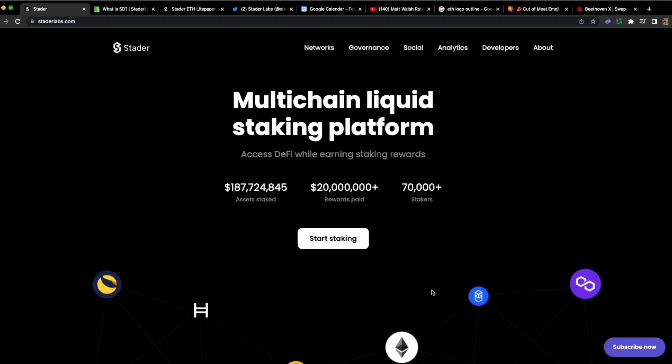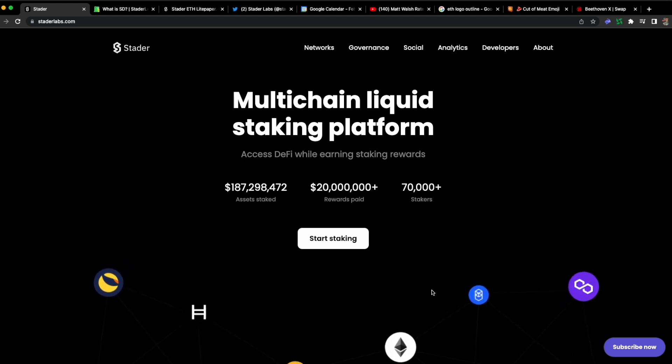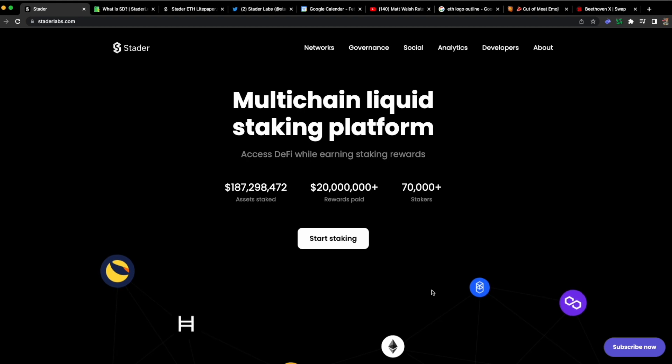Currently there are only two major players: Rocket Pool and Lido staked ETH. Frax is pretty up and coming and building up quite a bit. And then you have the centralized versions like Binance staked ETH, as well as the substantial holdings of Coinbase staked ETH.